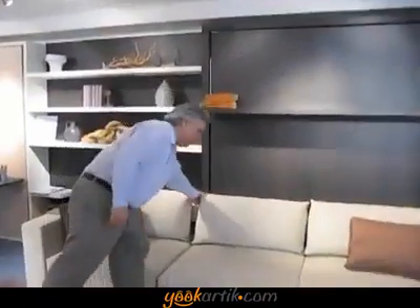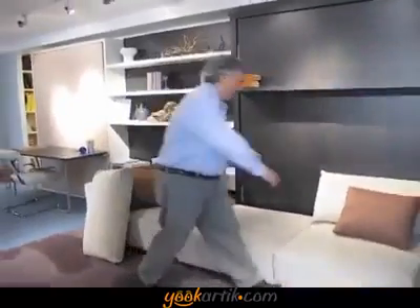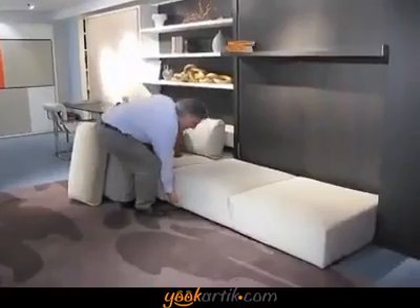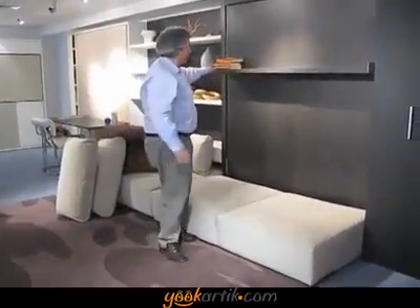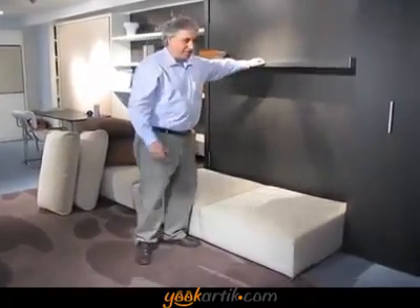To access the bed, you just move your two or three pillows here. Underneath the sofa you have storage, and you just pull on this handle. Whatever is on the shelf remains on the shelf — your stack of books, whatever decorative objects, up to 40 pounds.